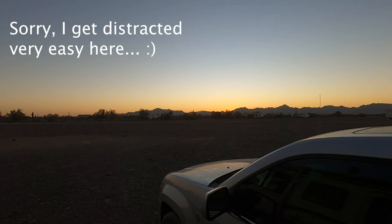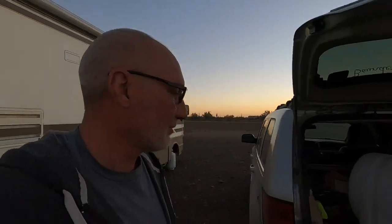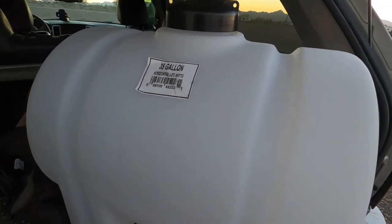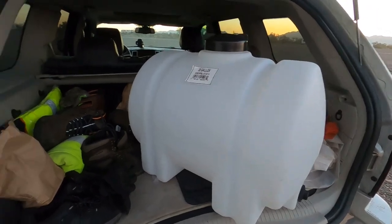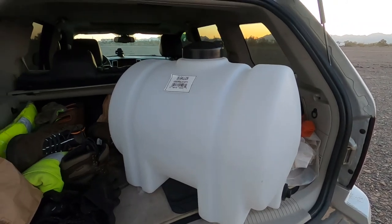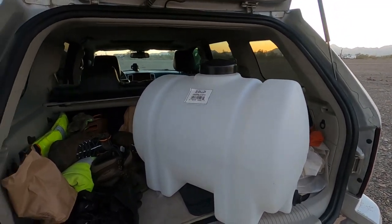Look at that — that's beautiful. Anyway, I'm going to close this out. I'll show you all this thing — that'll make life a lot easier. It'll fit right in the back here, take it down, bring it back, and pump the water over. So I'm going to close this out and try to get it uploaded tomorrow maybe.